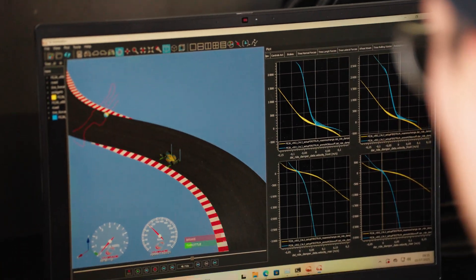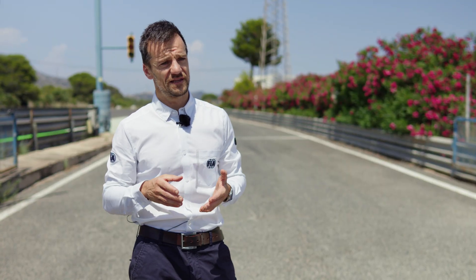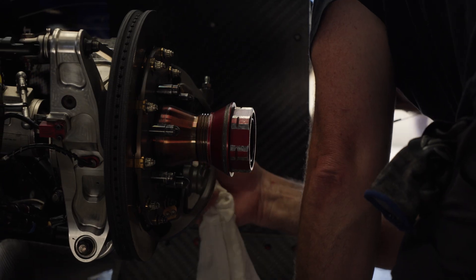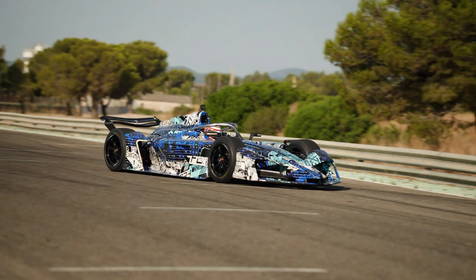The target is 8000 km, which is more or less the mileage for a season of Formula E. Testing is fundamental for shaping the sporting regulations and the future races in Formula E. We want to understand how the car evolves, how the car reacts, and how the car behaves in a racing environment.